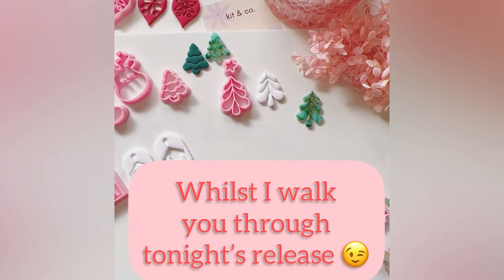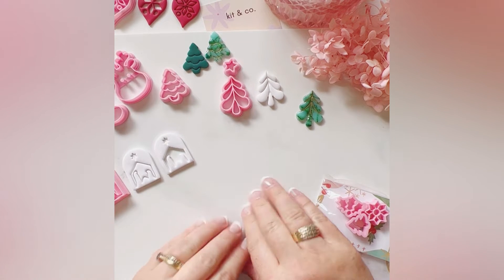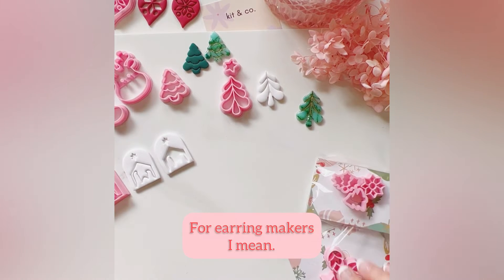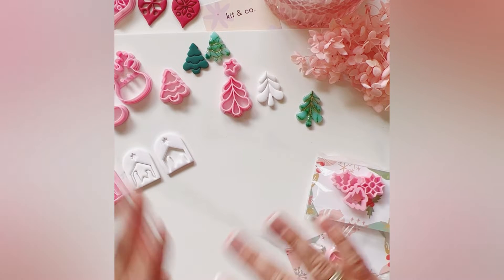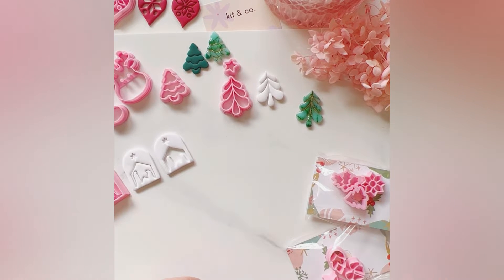Hello there, it's Kat. I thought I'd just walk you through tonight's release, our Christmas Cheer release for 2022. There are lots of really cute things, and I think with Christmas collections there are two ways you can go: you can either go quite elegant and glitzy, or cute. I've worked a bit of both into this year's collection, and I'll just walk you through some of the main pieces that I'm releasing tonight.